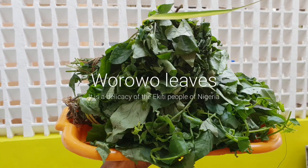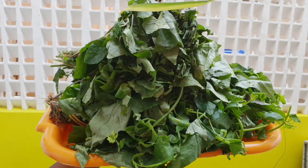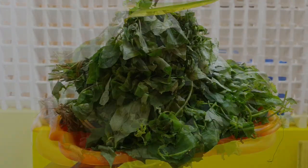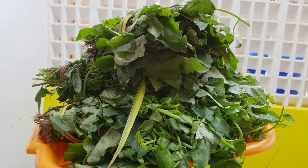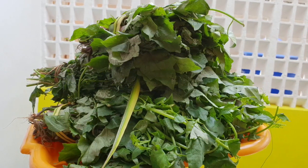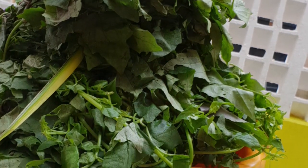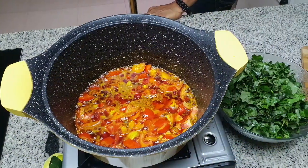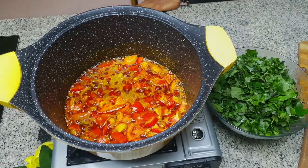Hello everyone, I decided to show you what warawal leaves looks like — so this is what it looks like. It's a delicacy of the Ekiti people of Nigeria and the people who live in that environment. Warawal is grown on cocoa farms, or it grows close to cocoa farm humid areas. The leaf is very earthy and very tasty as well; the aroma is very beautiful.